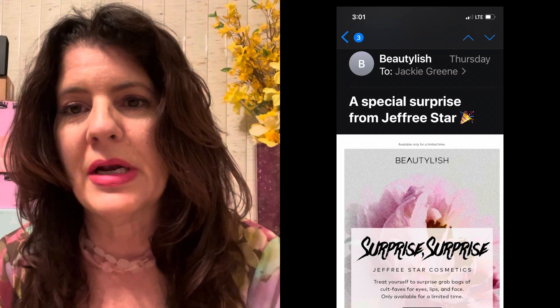Hey everybody, it's Jackie. Welcome back to my channel. Today I have a special video for you. Last Thursday was my day off and I got an email from Beautylish saying that there was a surprise from Jeffree Star, so of course I had to open it up and see what it was.